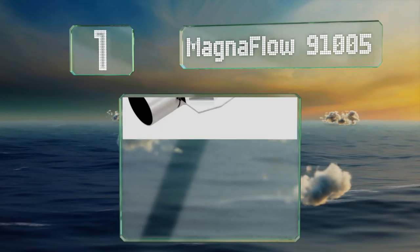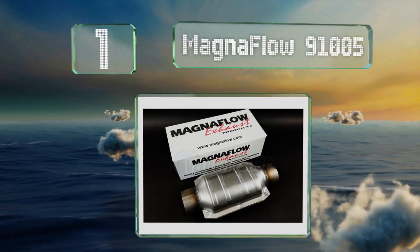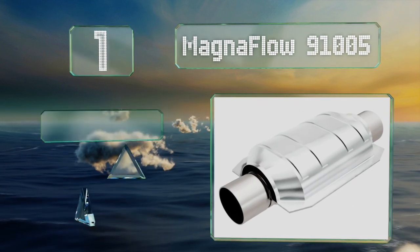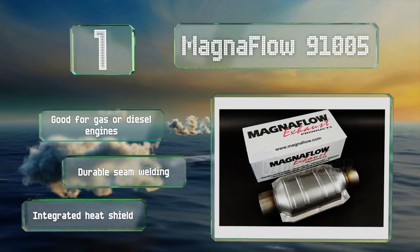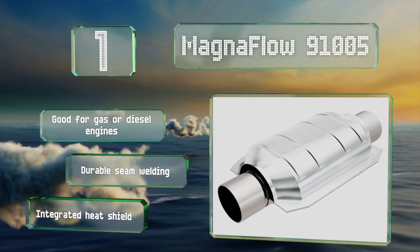Taking the top spot on our list, made by one of the most popular aftermarket exhaust manufacturers, the Magnaflow 91005 is an affordable and effective choice for residents of 47 states. Its two and a quarter inch inlet and outlet are compatible with a wide variety of makes and models. This one's good for gas or diesel engines and features durable seam welding and an integrated heat shield.